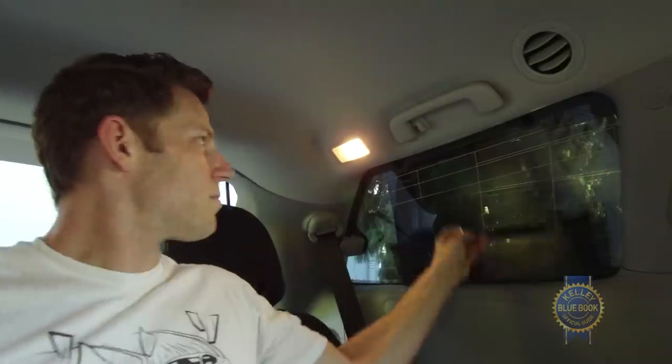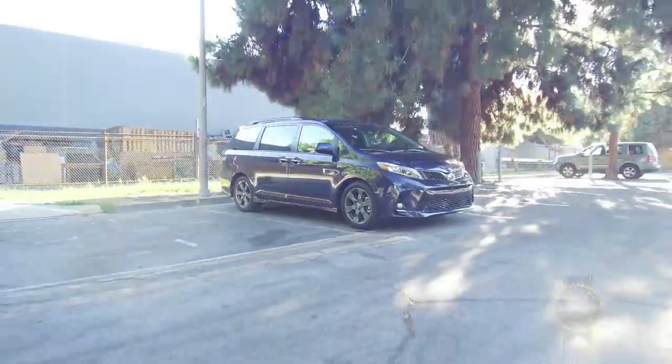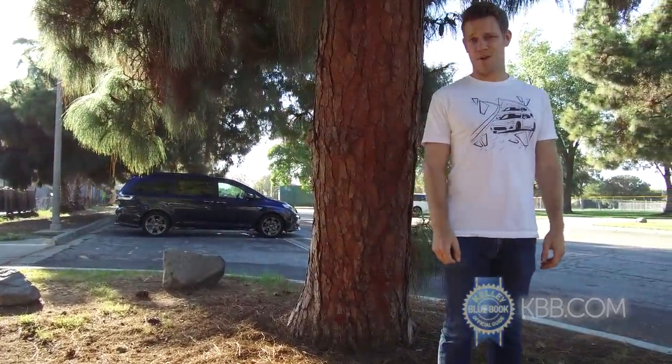One way to be cool is to not care if anyone thinks you're cool. On a related topic: minivans. Take that Toyota Sienna — nobody's gonna buy it to impress the neighbors. But I think there's something really cool about a car that understands and embraces its purpose.